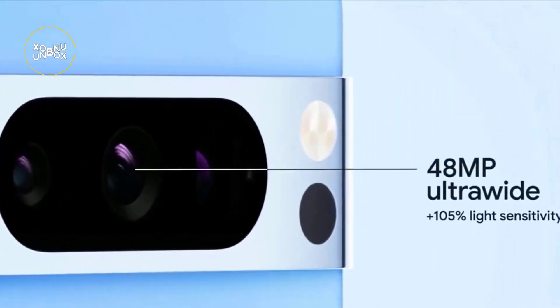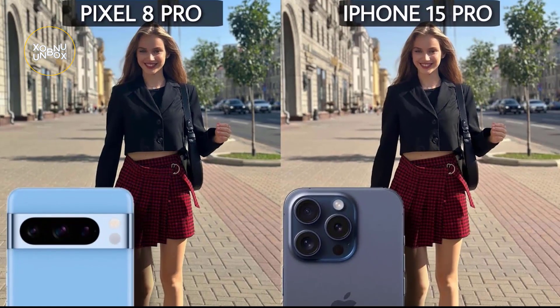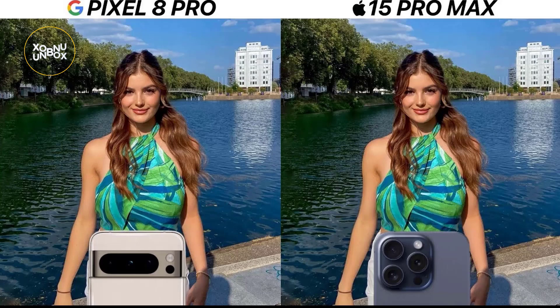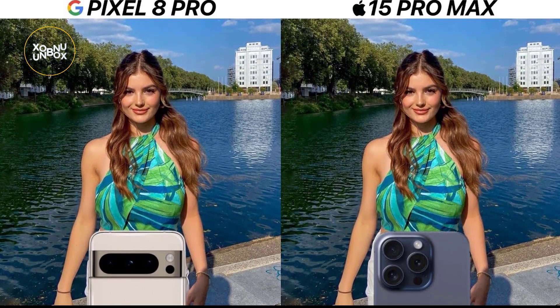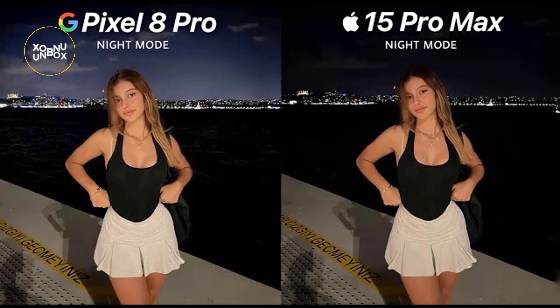Moving on to the actual picture quality, standard images without special effects appear surprisingly similar on both phones, with crisp and true-to-life colors. However, the differences become more apparent in portrait mode. In night mode, the Pixel 8 Pro excels in keeping the entire subject in focus, while the iPhone 15 Pro Max struggles with maintaining focus on distant elements. Selfies also reveal distinctions, with the Pixel offering brighter colors while the iPhone tends to be warmer with darker shadows. In night mode, the iPhone emerges as the clear winner, providing clearer and brighter results in low-light conditions.